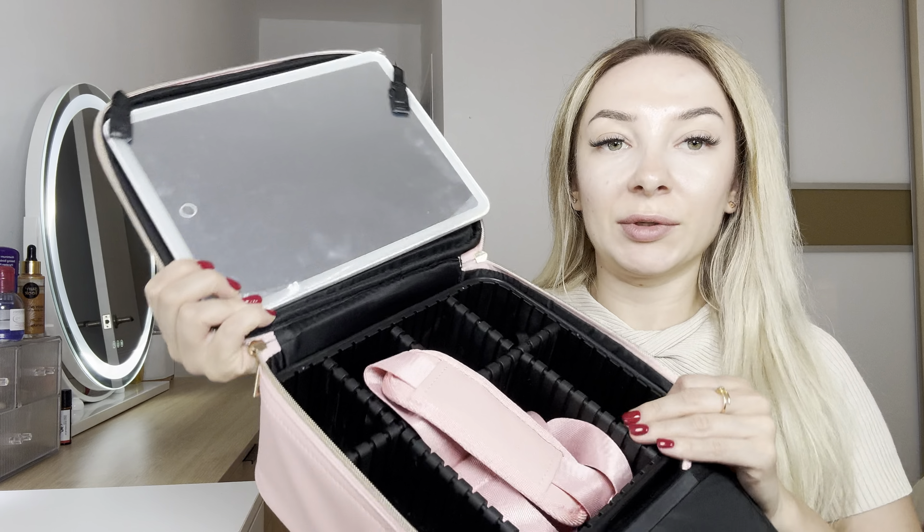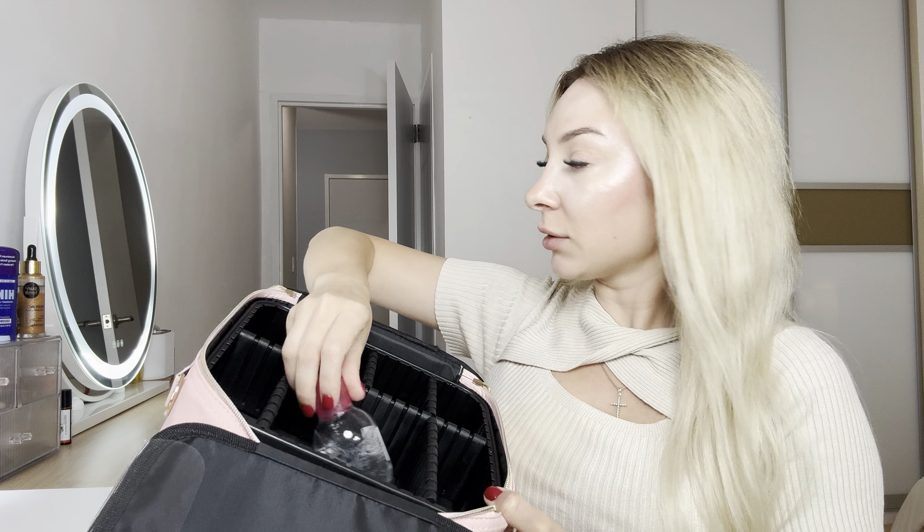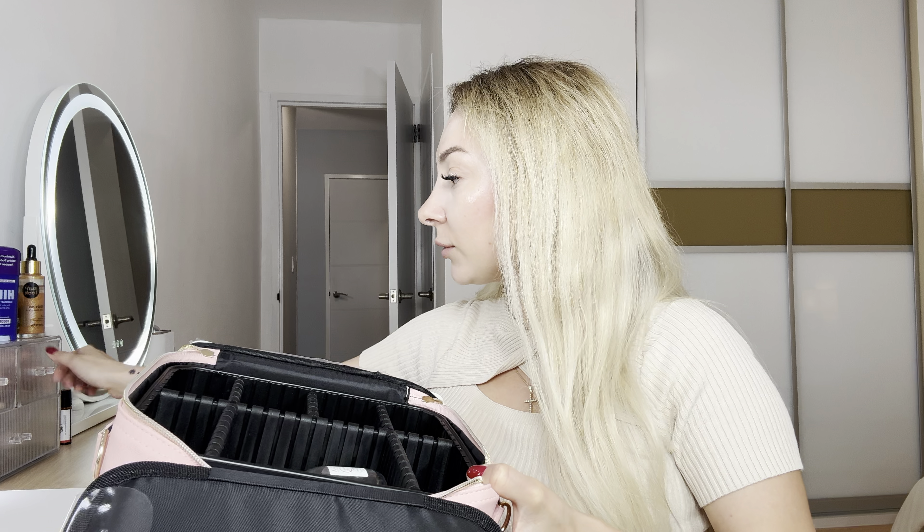So it's pretty big. It has a handle so you can carry this bag with you. Big capacity. I love this small compartment so you can organize your stuff inside.